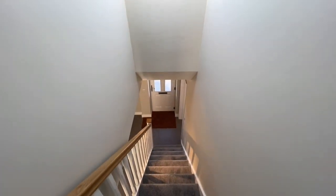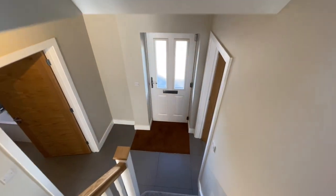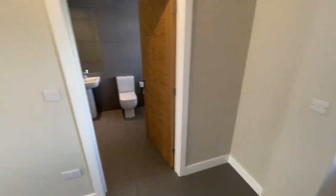So just to complete our tour, let me take you back downstairs and open those double doors to show you the rear garden.